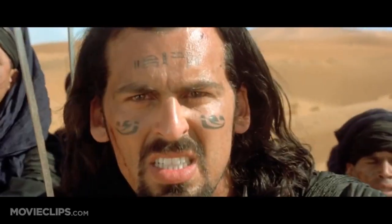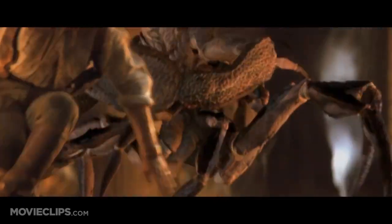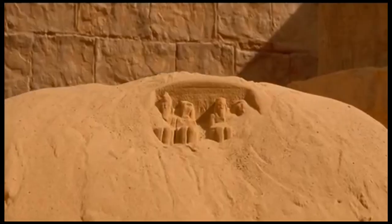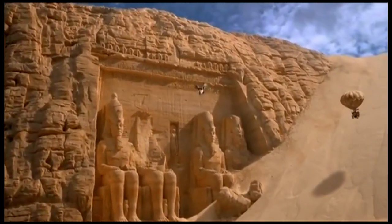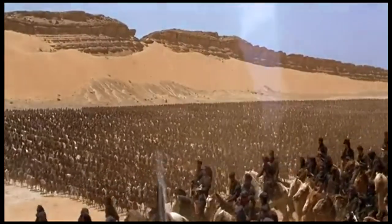In the setting of The Mummy Returns, computer-controlled animation and replication was used, which can be seen through the Egyptian mummies, corpses, and the Scorpion King. Green technology was also applied as seen in the setting of the desert, archaeological site, and many more.